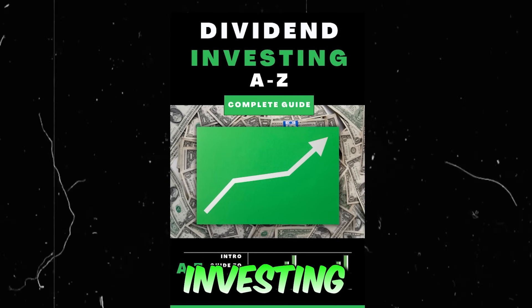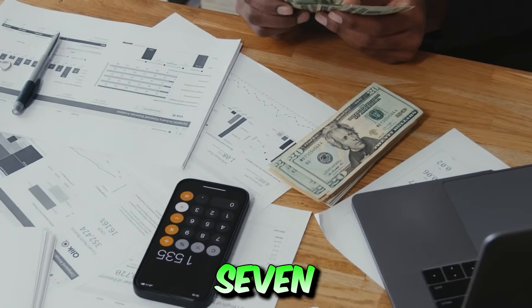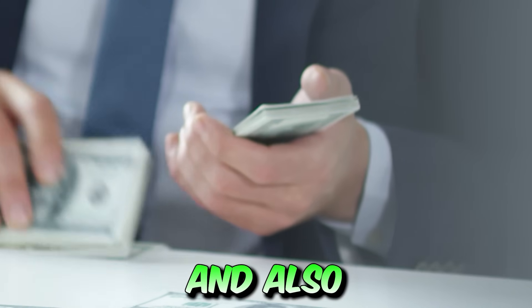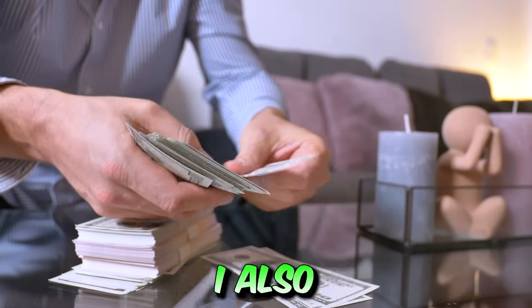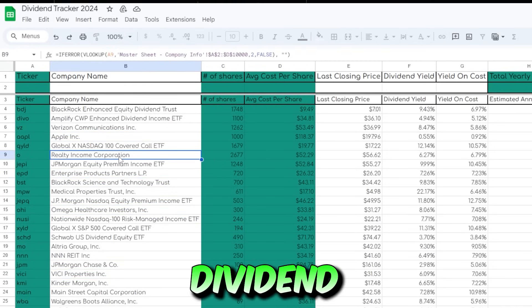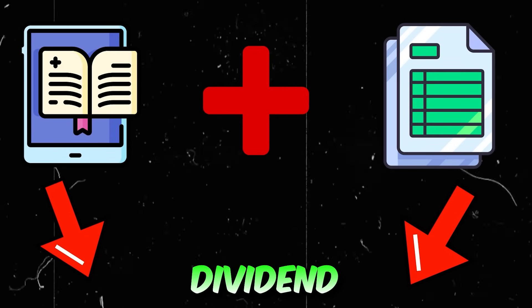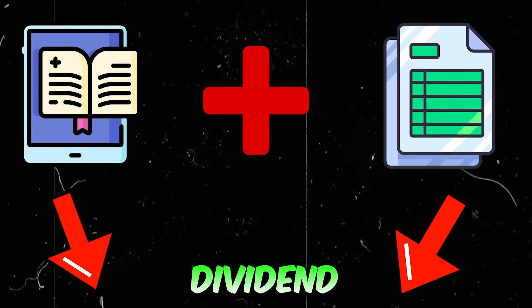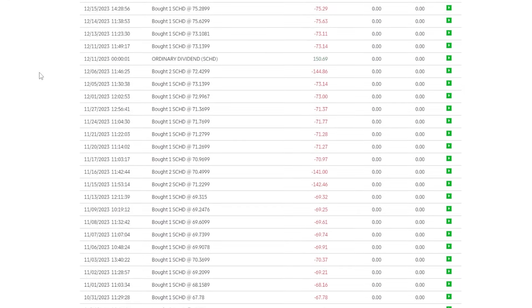I just finished my brand new dividend investing ebook where I share exactly how I went from zero to now over seven figures invested and also how I earn more than $6,000 per month in dividends. I also finished my custom dividend tracker that you can use to track your dividend income progress on an ongoing basis. Make sure to grab yourself a copy — it's the first link in my description.